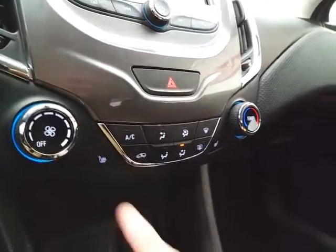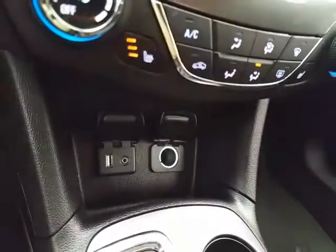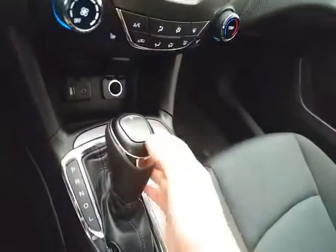Easy-to-operate heating and air conditioning, along with heated front seats. USB and auxiliary input allowing you to connect mobile media devices like iPods, MP3 players, and smartphones. 6-speed automatic transmission with manual shift capability.